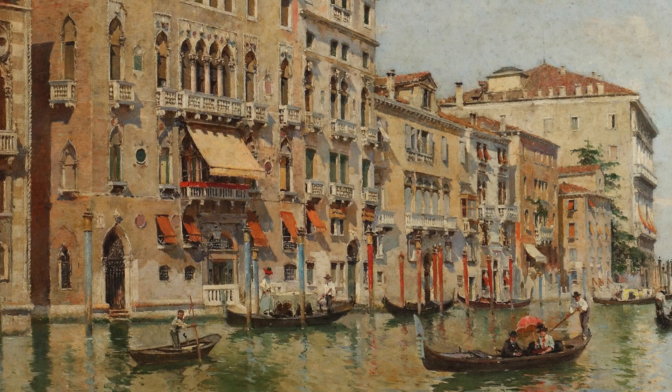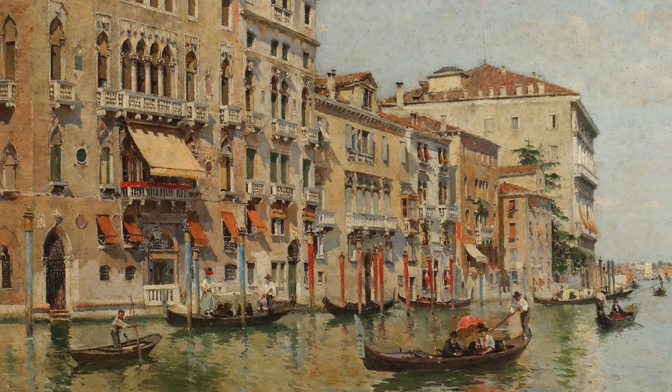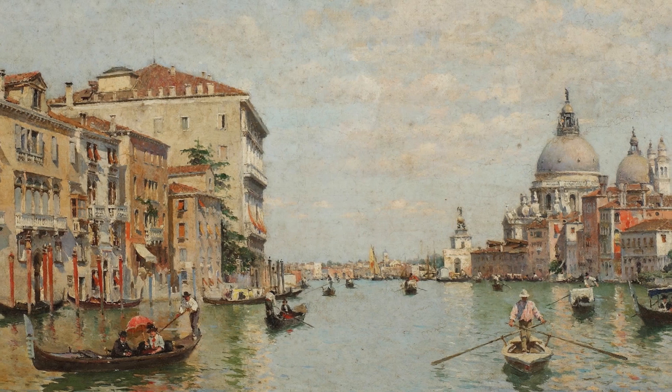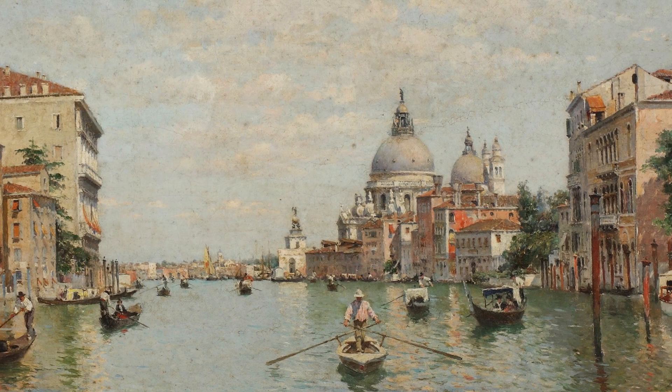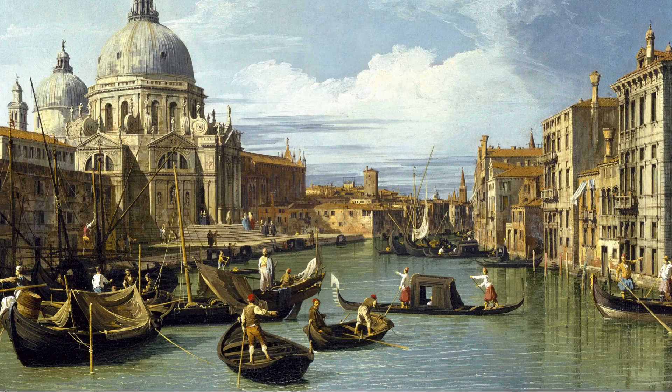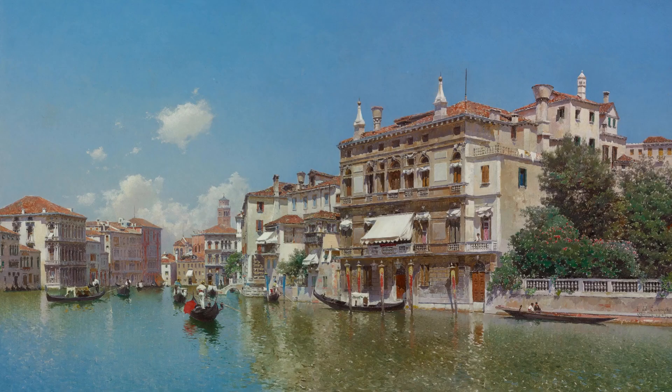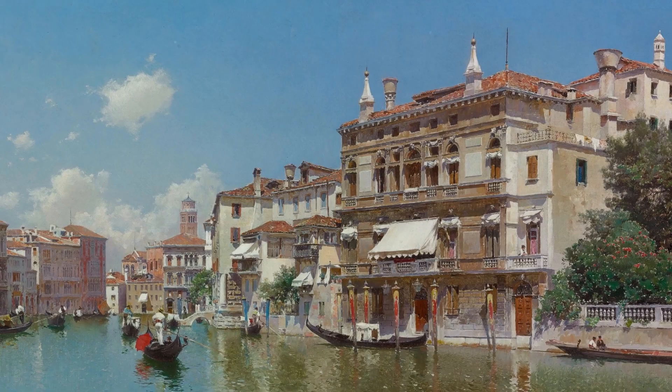The work of Del Campo falls under the genre of vedute, which is Italian for views. The vedute became popular during the period of the Grand Tour, when wealthy foreigners traveled to Italy to admire its classical sights, picturesque vistas, unique atmosphere, and architectural splendor. This theme had a long tradition in Italy with famous artists like Canaletto and Guardi. Compared to their works, Del Campo's vedute are more detailed, and he paid special attention to the unique atmospheric effects that Venice had to offer.